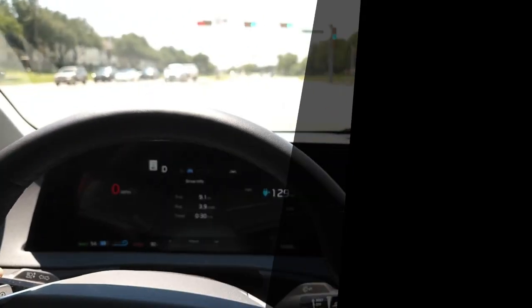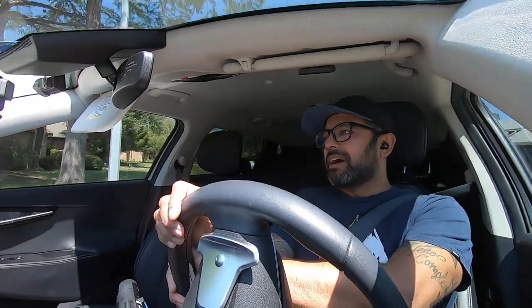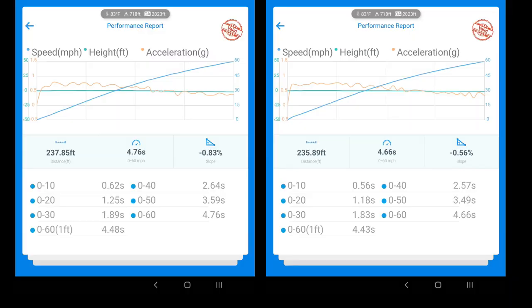Number one: acceleration. I don't think anything will ever top the acceleration. In sport mode this thing is still a blast — is it a Plaid? No, but around town it's just so much fun to drive. The instant acceleration and instant torque, although it loses a lot of power as you get up in the power band, it still impresses me on a daily basis. I've already done some 0-60 pulls and gotten about 4.6 to 4.7 seconds, and I do want to do some official ones using my Draggy.